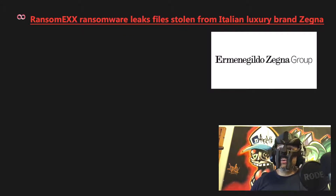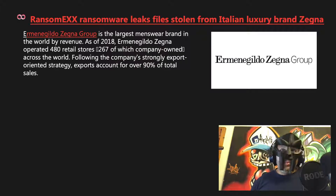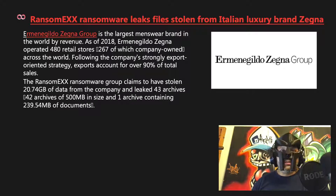RansomX ransomware leaked files stolen from Italian luxury brand Zegna. Ermenegildo Zegna Group is the largest menswear brand in the world by revenue, operating 480 retail stores across the world with exports accounting for over 90% of total sales. The RansomX ransomware group claims to have stolen 20.74 gigabytes of data from the company and leaked 43 archives of 500 megabytes each, plus one archive containing 239.54 megabytes of documents.